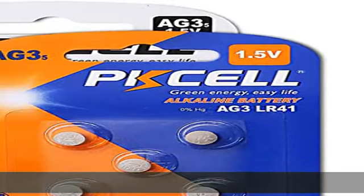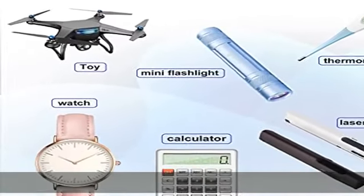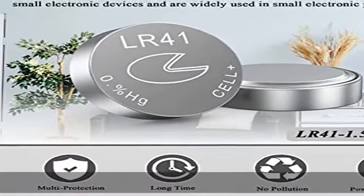Please feel free to contact us if you have any problem with the battery after purchase, even if it is caused by non-human factors such as weather and transportation. 0% mercury and lead, 1.5V coin cell power source for thousands of electronic devices.